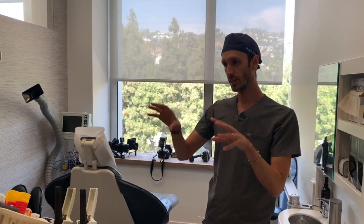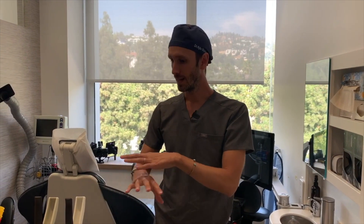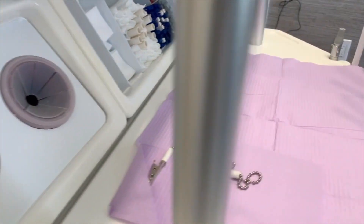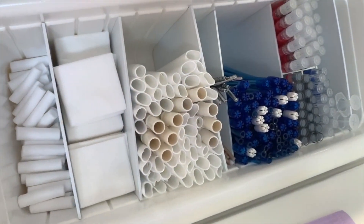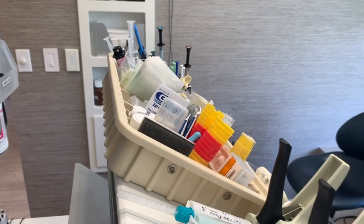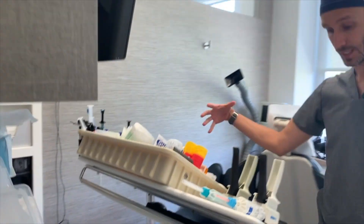We like to have everything we need here in the back. We don't want our assistants leaving and coming back repeatedly, so everything for the day is right here unless it's a specialty procedure like implants or surgery. For most restorative dentistry, we have everything from composites to suction tips and anesthesia — all ready to go at our assistants' fingertips. This allows us to stay close and be really efficient.